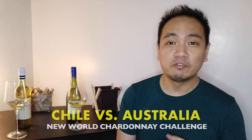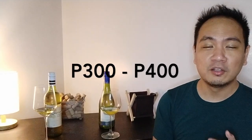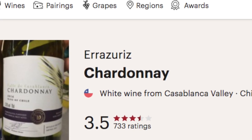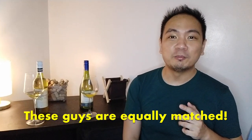These are two Chardonnays both from the New World — one from Chile and one from Australia. Both are priced between 300 to 400 pesos, that's eight to ten dollars, so definitely value wines. On Vivino they are equally rated at 3.5 stars, so these two wines are neck and neck with the popular vote, and it's now up to me to find out which I like better.